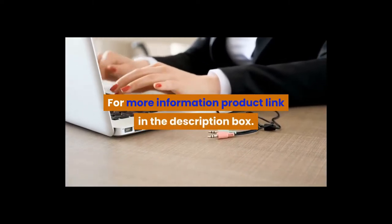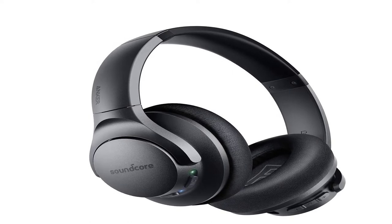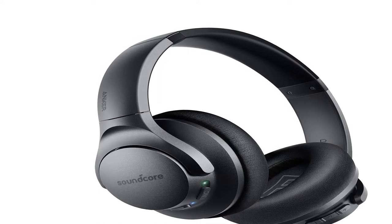Number 3. High-res audio, hybrid active noise cancellation, bass-up technology, crystal clear calls, foldable, noise cancellation, volume control, wireless, built-in microphones.